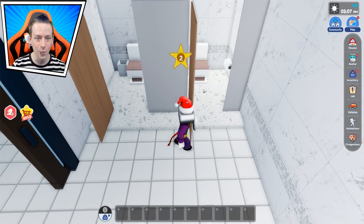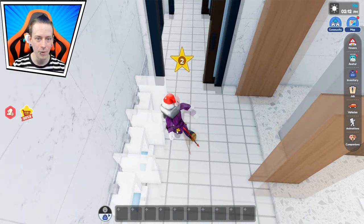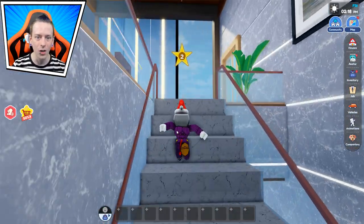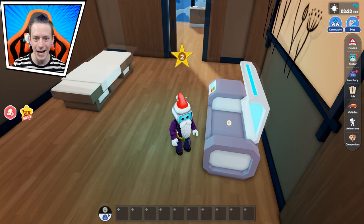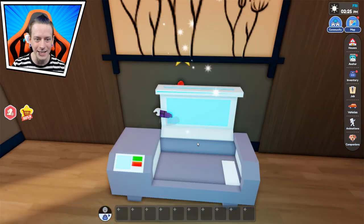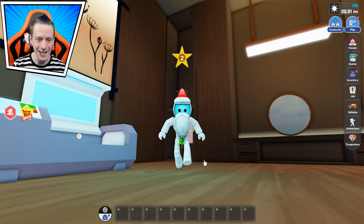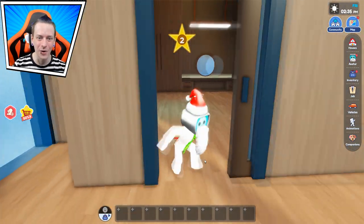Across the way we've got some bathrooms — I'm not going in the girls' room, don't worry. We have some bathrooms right here and more stuff up here which takes us to the next floor. Here is one room we can actually go into — I don't know what this does. I'm sparkly! Never mind, I actually feel really cool now. I'm relaxed, this is really cool, I like this a lot.